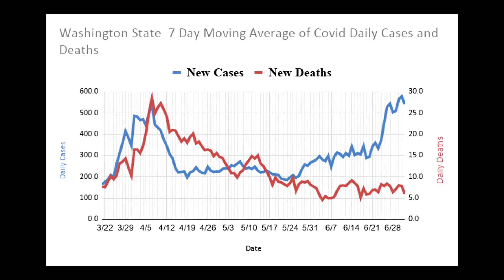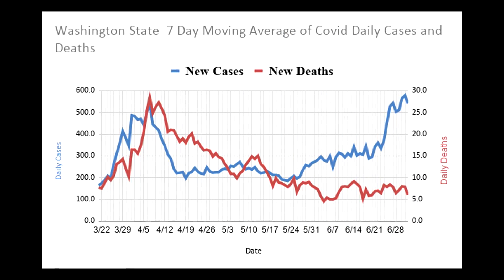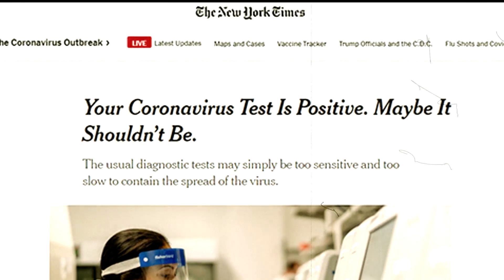So if somebody comes in and we have patients — and it's very frustrating for the patients as well as for the physicians — somebody comes in and they repeat their PCR and it's like 37 cycle threshold.